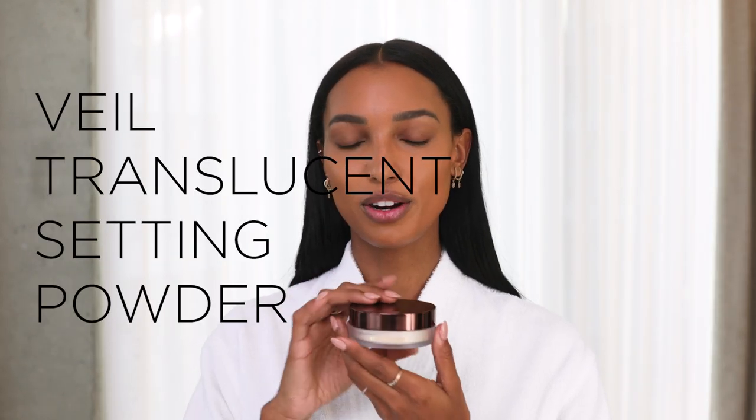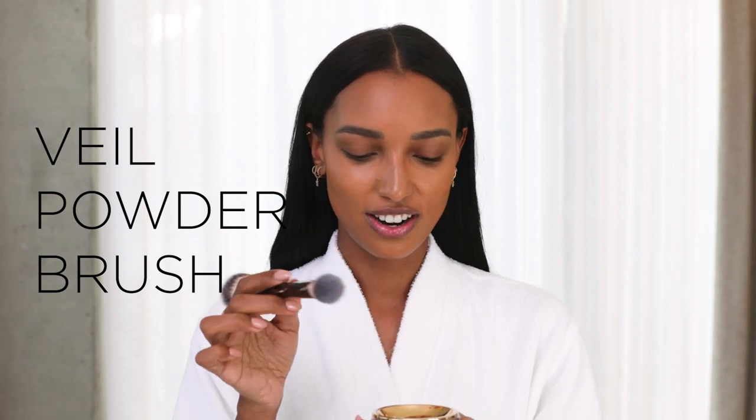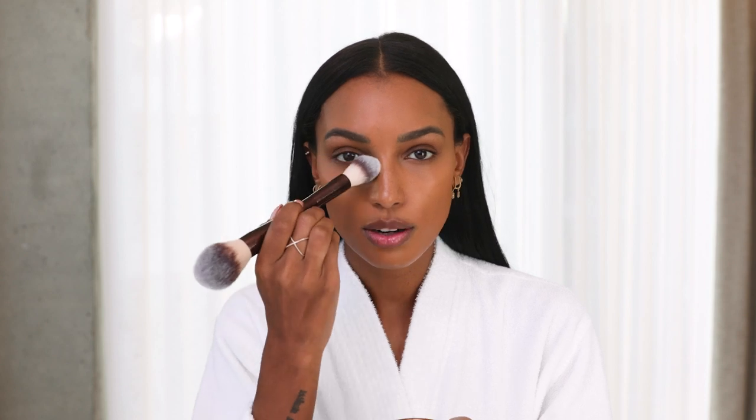Veil translucent setting powder. The way I like to do that — take it out, one of my favorite brushes that I have here. I'm going to take just the smaller side and go right under my eye. I think that's pretty good, just to keep everything in place.